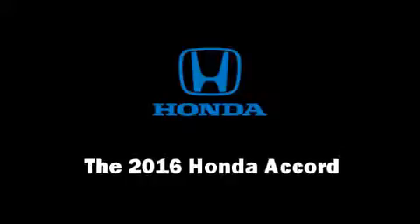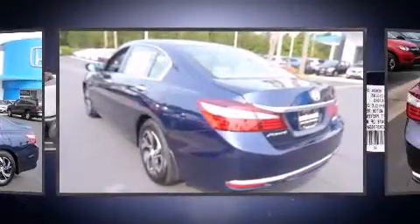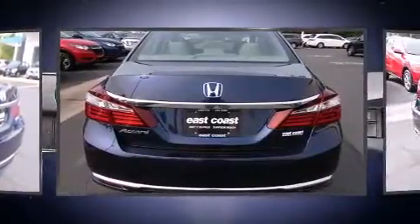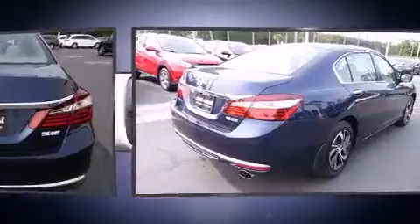The 2016 Honda Accord. This four-door, five-passenger sedan offers the features and options for which you've been searching. Under the hood, you'll find a four-cylinder engine with more than 170 horsepower, providing a smooth and predictable driving experience.